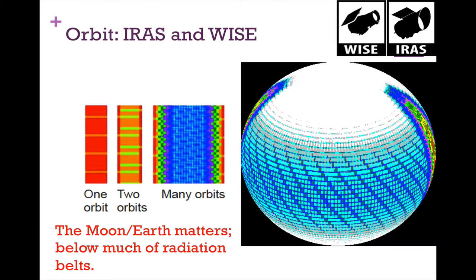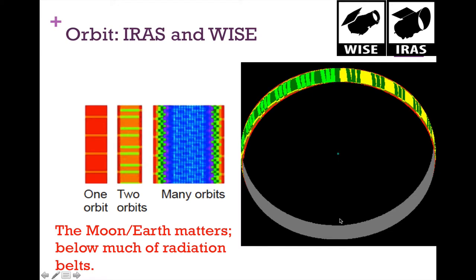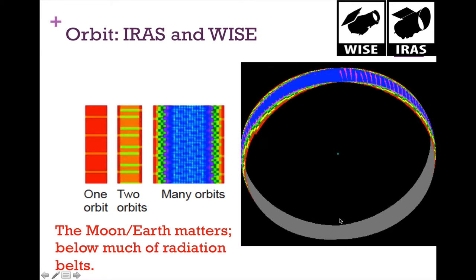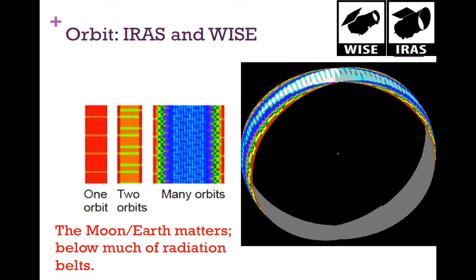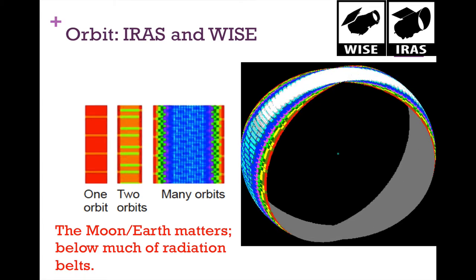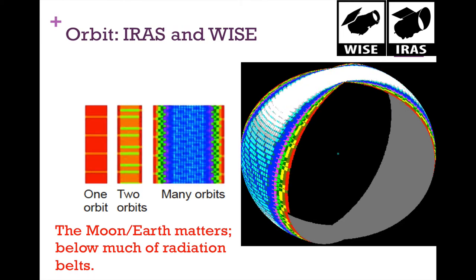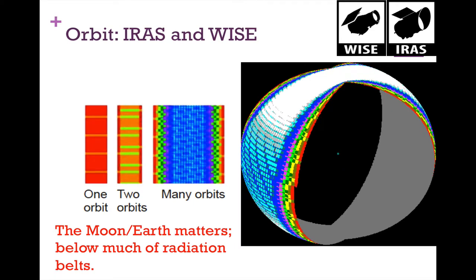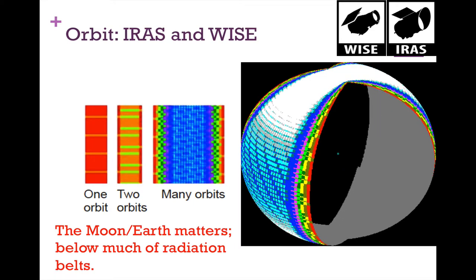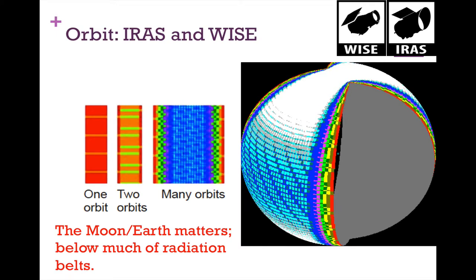The first orbit covers one strip, and each successive orbit continues to paint out the whole sky. This orbit is well inside the moon's orbit, so the spacecraft need to pay attention to where the moon is — you don't want to look at the moon and blind yourself. They also have to tweak some observing passes to avoid the moon, though since they're looking outward rather than at Earth, that's somewhat less of a concern.